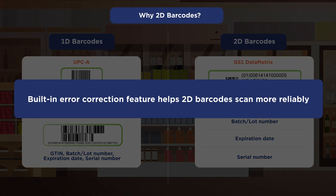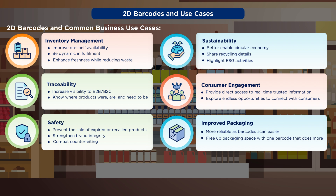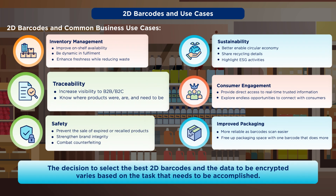2D barcodes also have a built-in error correction feature that helps them scan more reliably. Many businesses are using 2D barcodes to enhance their ability to address one or more of these common use cases. Which 2D barcode is best to use and what data should go in it will vary based on what needs to be accomplished.